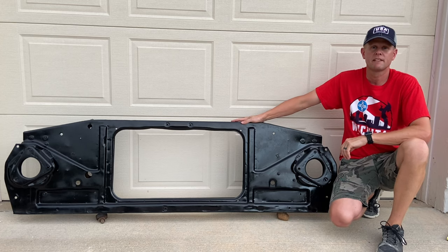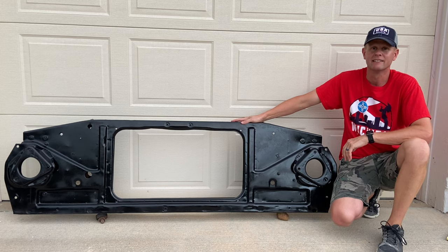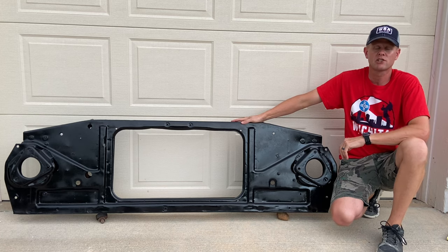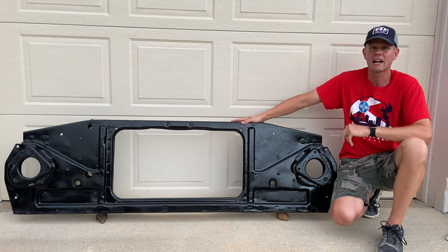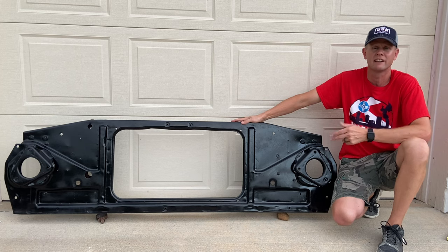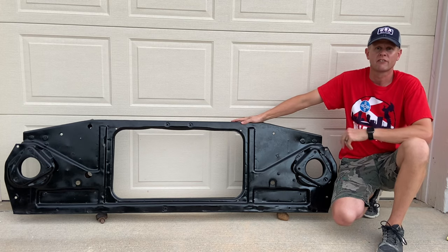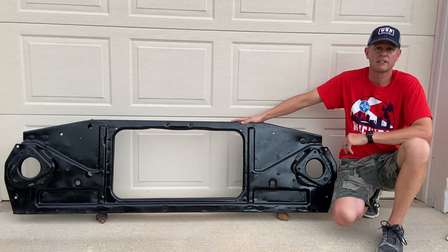Are you in the market for a 1967-72 Chevy or GMC radiator core support? If you've watched my previous videos, you know that GM made lots of changes to the parts over this six-year body style — the hoods, hood latches, fenders, doors, bumpers, grills. Guess what? They changed the radiator supports too. GM had a very hard time keeping parts the same for more than a year at a time, and it can be very confusing to figure out which parts fit what year and make. Stick around and I'll show you the differences of the radiator core supports and which one would fit your year and make of truck.